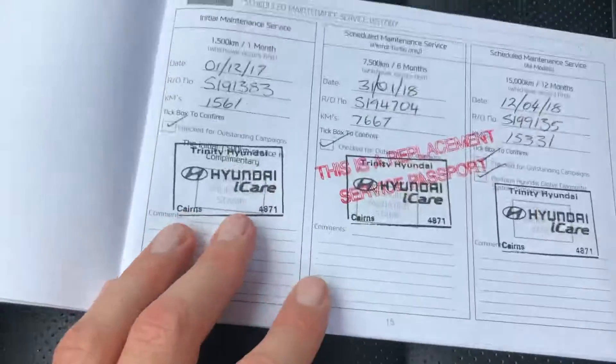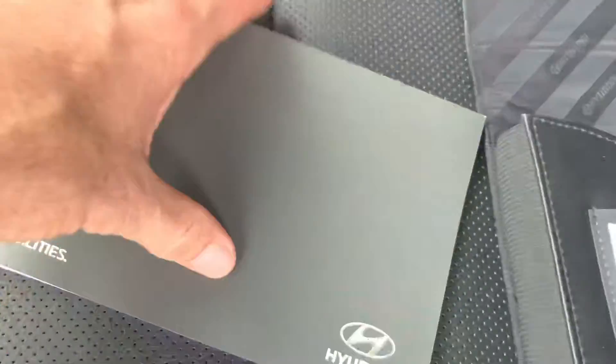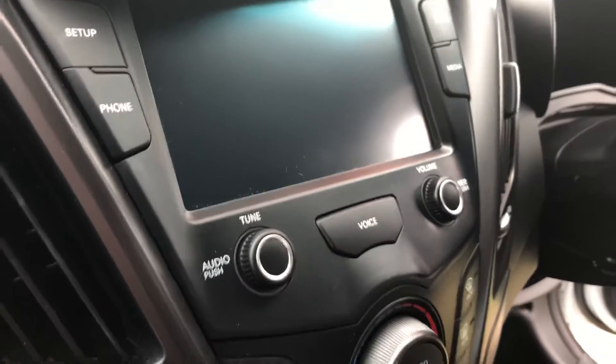There's all your service history — all the stuff that you want to see. The car's been over-serviced, meaning they've serviced it more often than they needed to, which is a good thing. You've also got a USB port and a reversing camera.